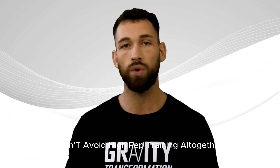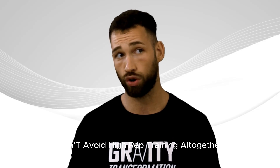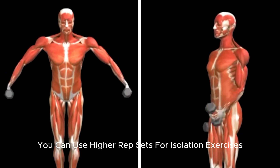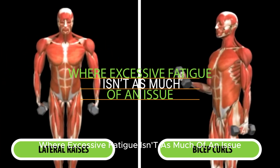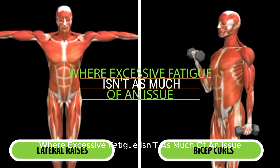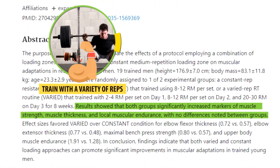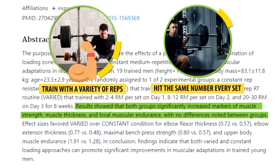With all that said, don't avoid high-rep training altogether, or any rep range for that matter. You can use higher-rep sets for isolation exercises like lateral raises or bicep curls where excessive fatigue isn't as much of an issue, and research actually shows that you'll grow more muscle when you train with a variety of rep ranges instead of always hitting the same number of reps every set.